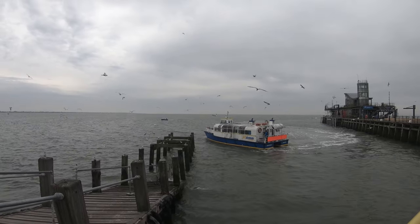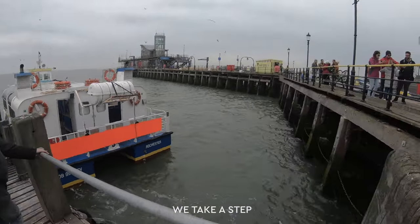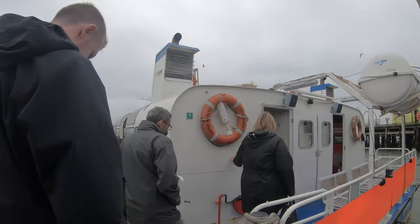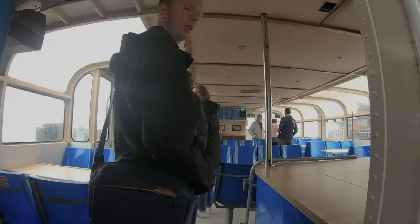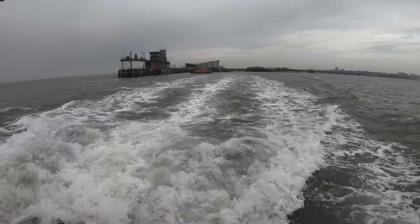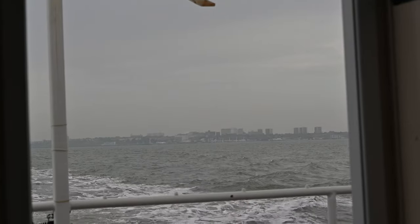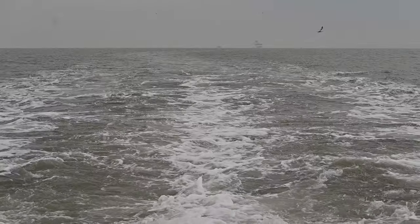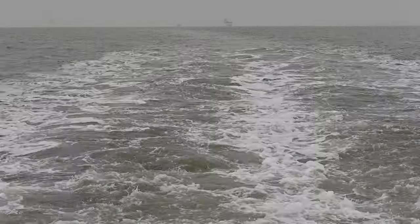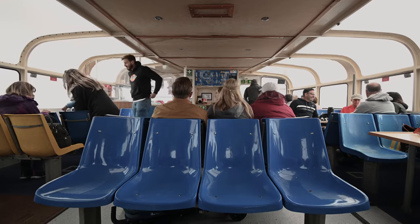Yeah, quite a sharp turn on that — on we go. Might be the last time we take a step off dry land. We were off to the alien landscape where the Thames meets the sea — far from empty. We would finally get to see its rustling wartime relics after years of waiting.